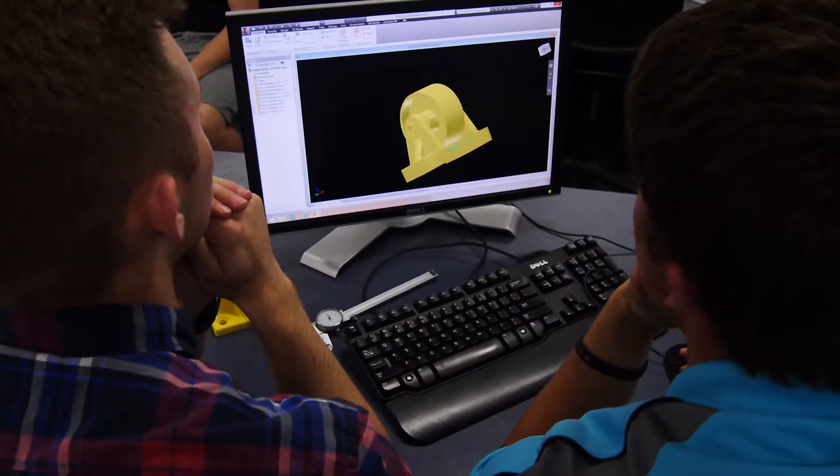After that we do sales sheets and patents so that when we move on we can take it out. At the very end of the year she 3D prints it, so you have a product that you can hold in your hands.